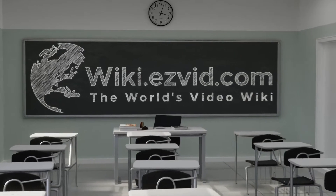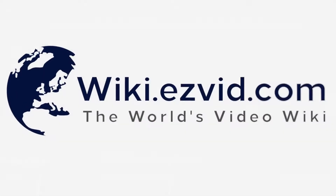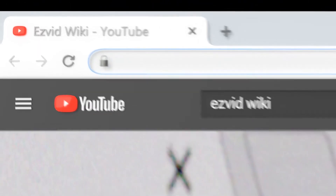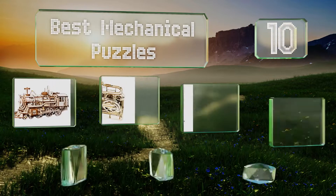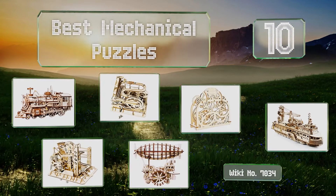Wiki.easyvid.com — search EasyVid Wiki before you decide. EasyVid presents the 10 best mechanical puzzles. Let's get started with the list.